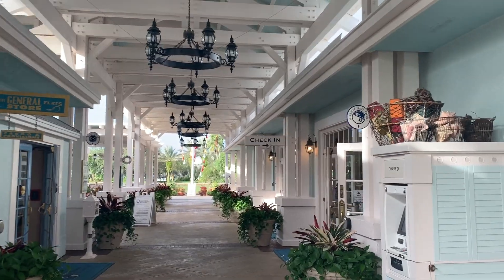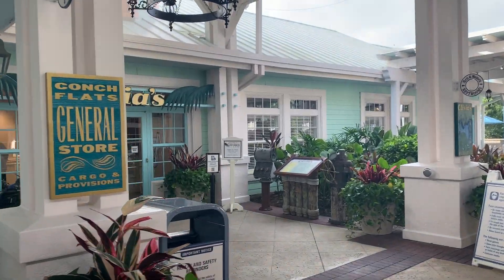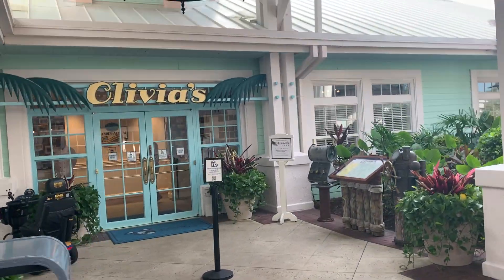So here's the main area. We have a store here that has Halloween merchandise. This is the check-in area of the lobby, and then they have a restaurant — Olivia's.